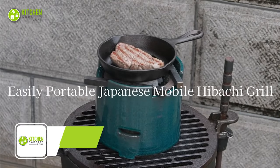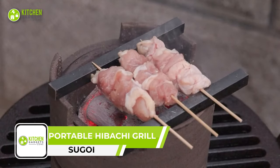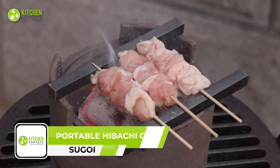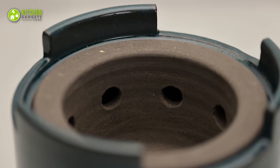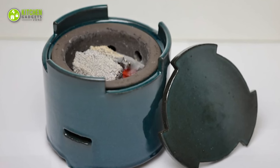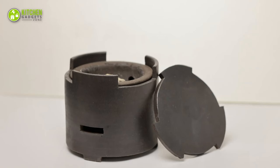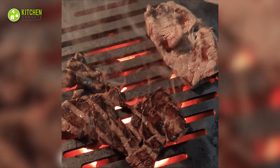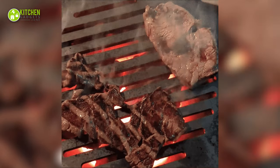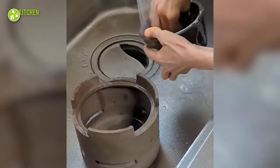Sugoi is a portable Japanese mobile hibachi grill to change the grilling game. It brings a genuine hibachi experience right into the kitchen, thanks to its compact size, and is easy to carry anywhere for outdoor use. Since it includes a removable charcoal container and is made of fire-resistant clay material, adding the burning charcoal directly inside is no trouble. As an added bonus, it can also be used as a cooking utensil.